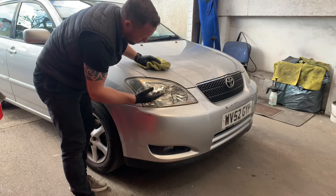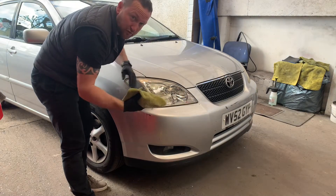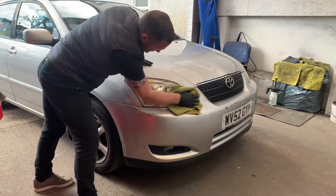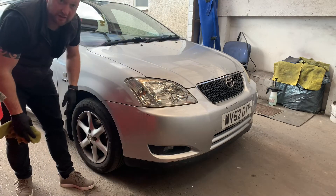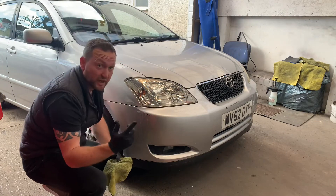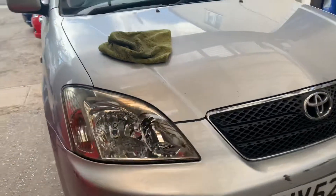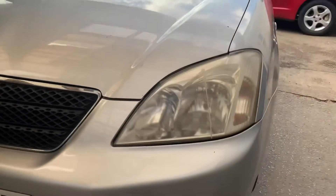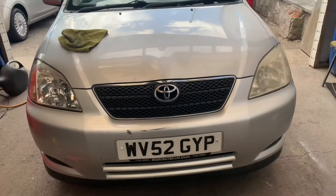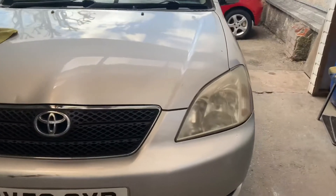There's a slight bit of compound still on there — that's what you use your cloth for, just to take that off. And there you go — what a difference! There's the headlight we've just been working on and there's the one I'm yet to do. I hope you can see the massive difference between the two. Let's get on and do the other one.